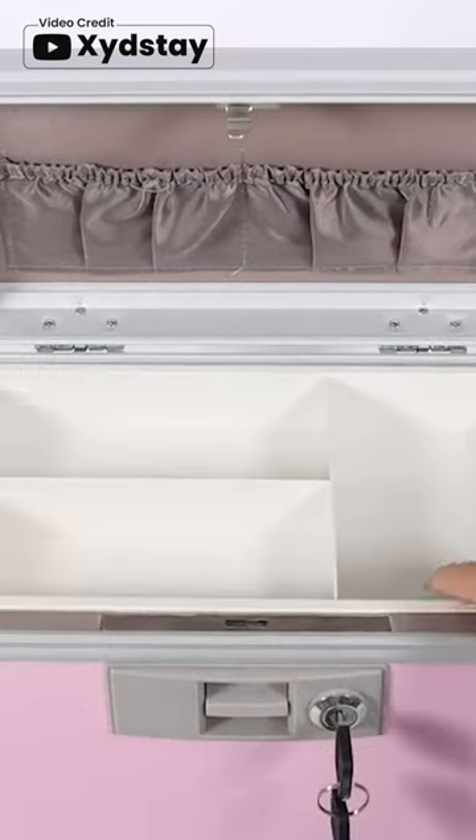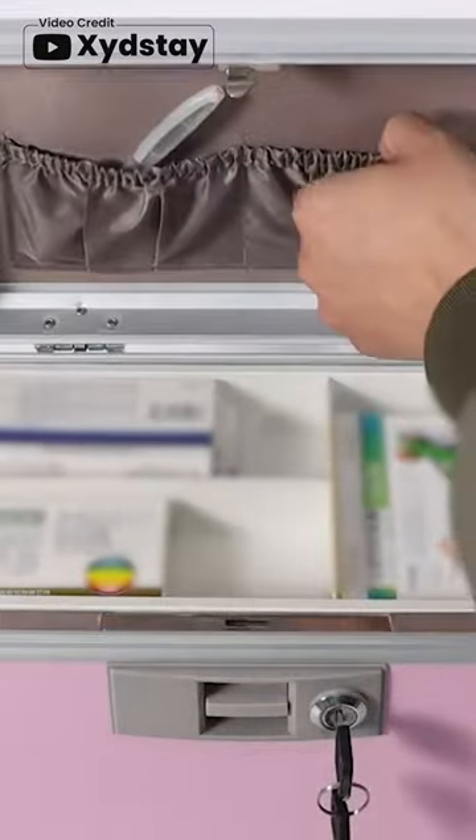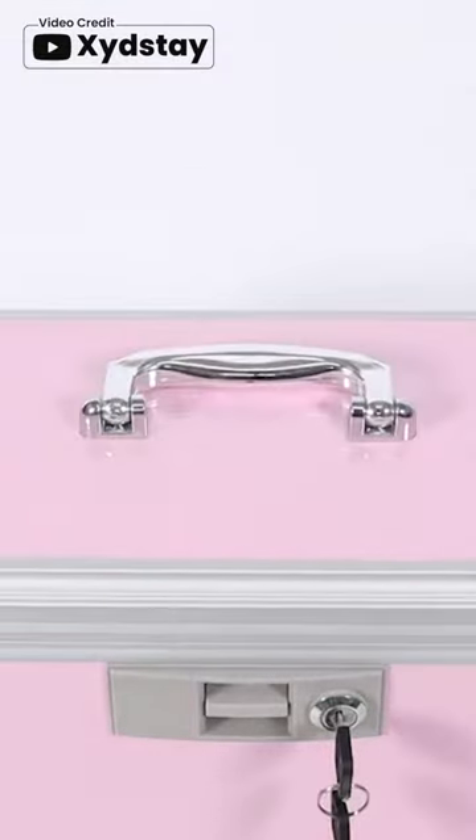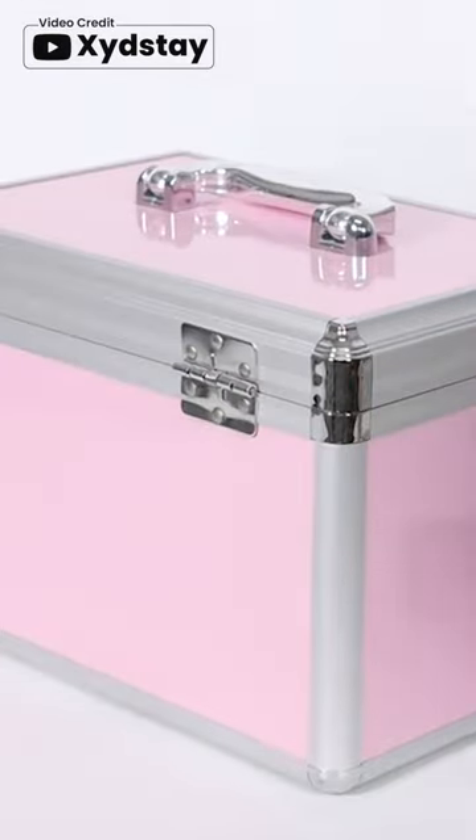The portable handle made of peak material and adjustable shoulder strap make it easy to move and carry, making it suitable for outdoor activities and travel. Overall, it's a versatile and functional medicine cabinet for home and beyond.